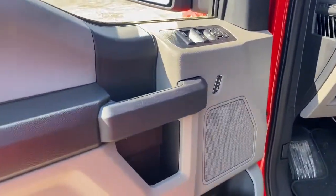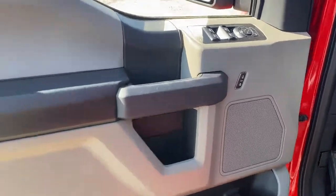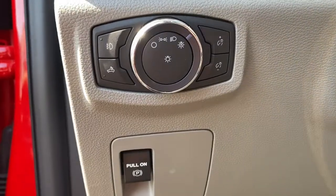These are just some of the great options this vehicle comes with: fog lamps, aluminum wheels, electronic stability control, cruise control, power door locks, four-wheel disc brakes, and power steering.